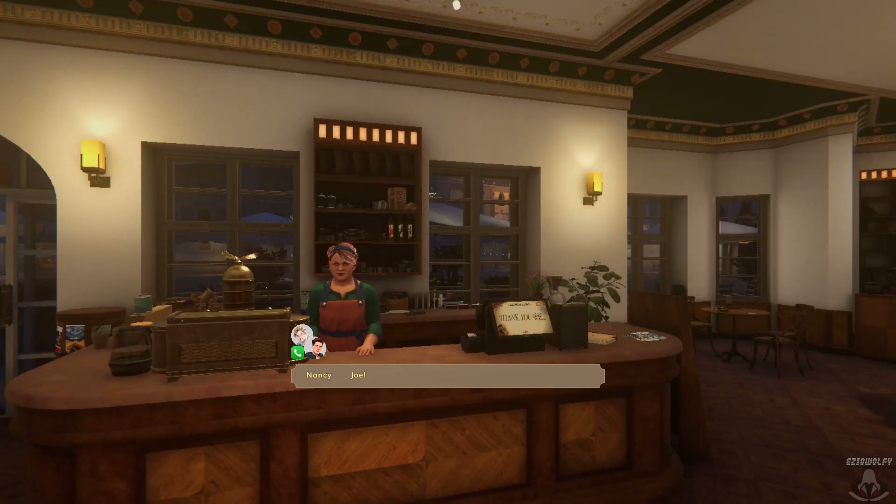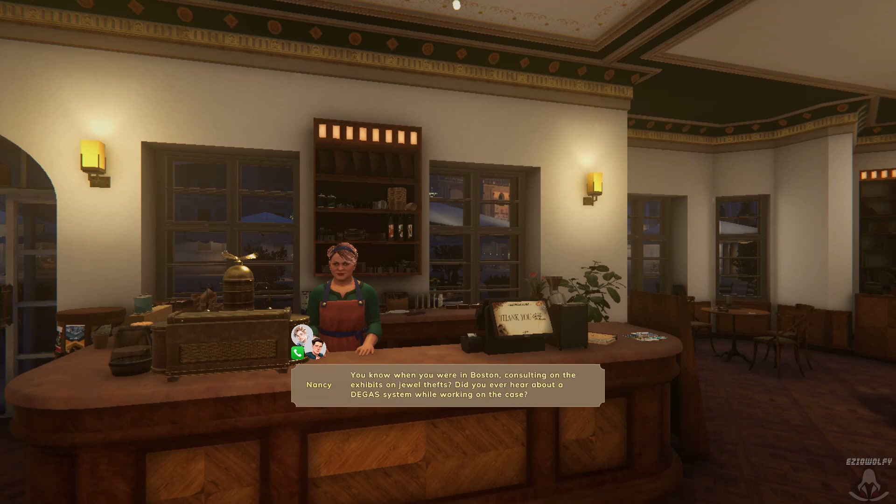Nancy. Joe — actually, it's Frank. One of these days, we were about to go toss a ball around. What can we do for you? You know when you were in Boston consulting on the exhibits on jewel thefts — did you ever hear about a Degas system while working on the case? Hear about? Yes. We could get you the Degas file on any gem or jewel you could ever want. Jewels? Gems? Crime? Definitely more fun than throwing a ball around.